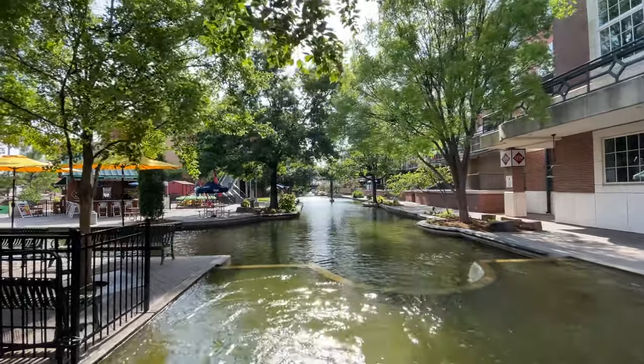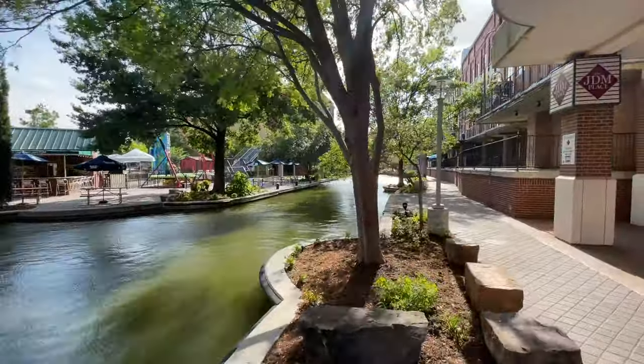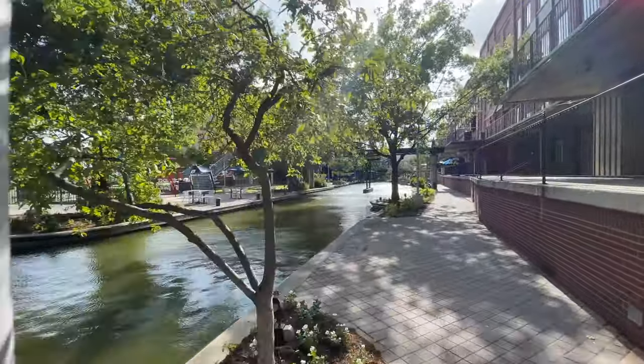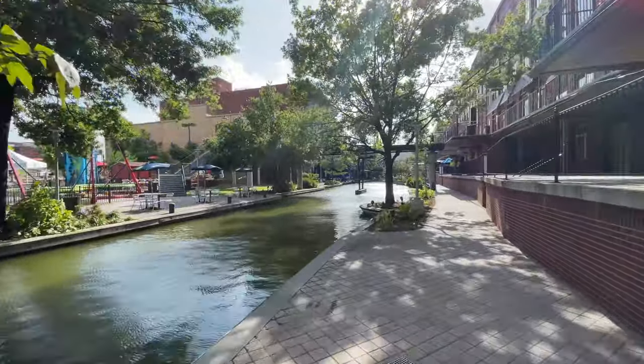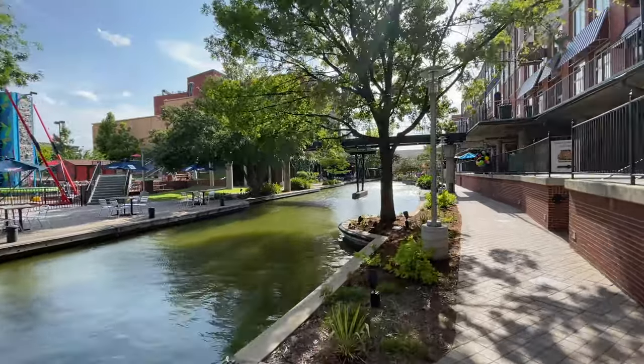Aside from baseball, another reason to visit Bricktown would be to see this beautiful waterfront. It's not quite as big as the one in San Antonio, but it is very well manicured and there are pubs, restaurants, and other places to visit for nightlife.